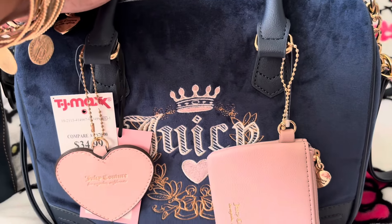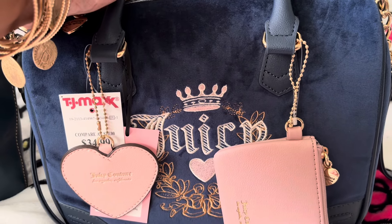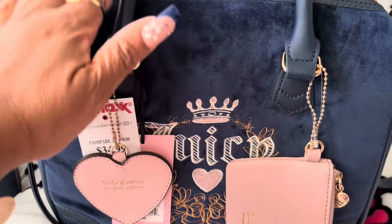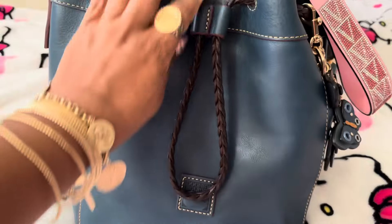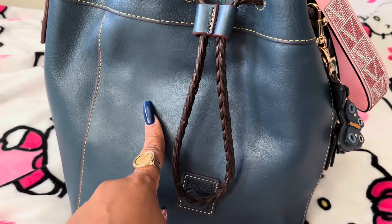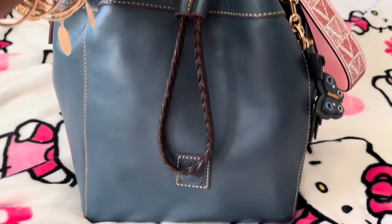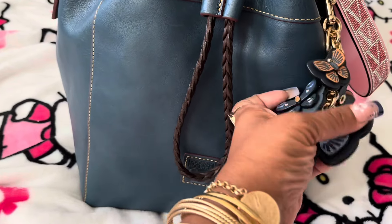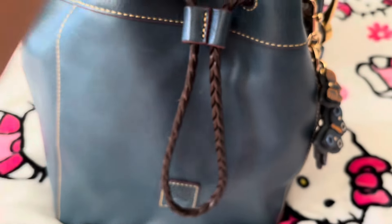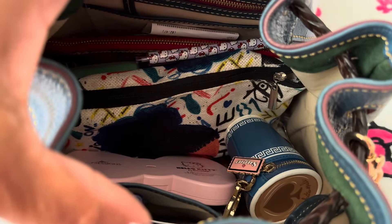I'll show y'all what I've been wearing for the month of August — the months are going so fast! This is my Hattie bag in the color denim. I did show this bag before. I just have my butterfly charms on the side and my key up here.